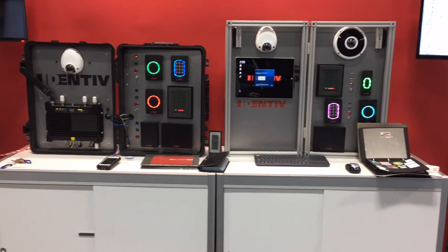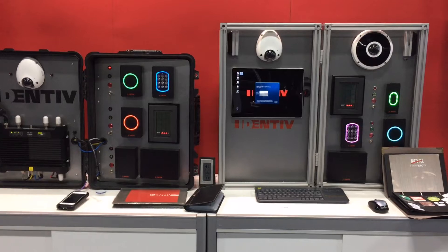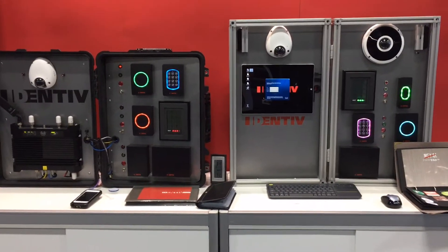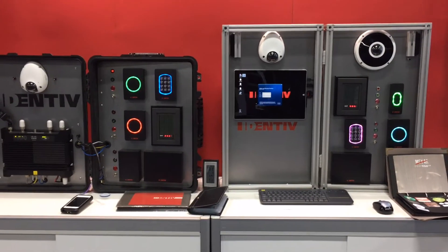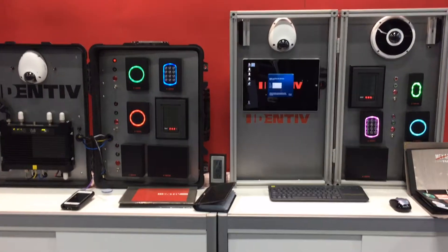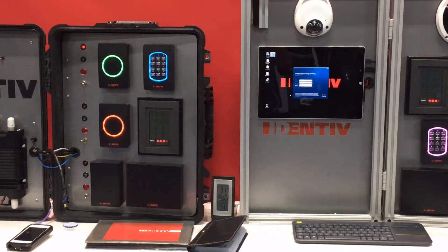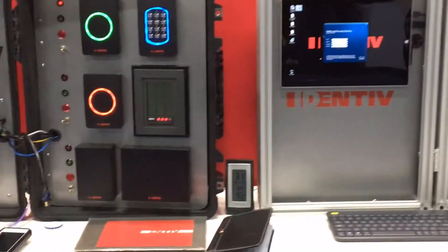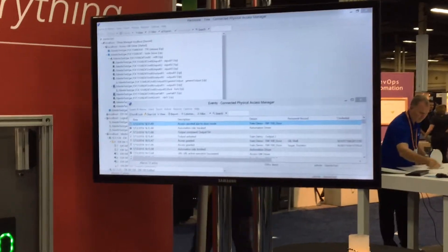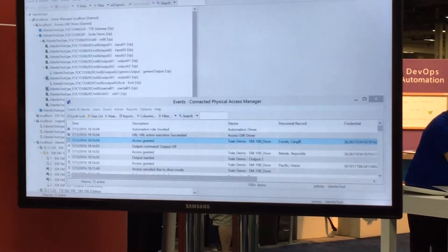At the exhibition hall, we have a few demonstrations of some of the products we supply to and through Cisco. First is the Identiv ICPAM access control hardware and software. You can see on the demo kits here the world's most beautiful card readers, access control panels and controllers, and of course the ICPAM software, that's the human interface and reporting engine for physical access events.